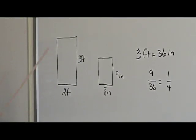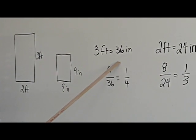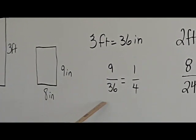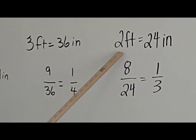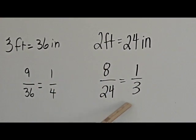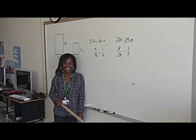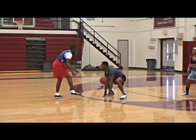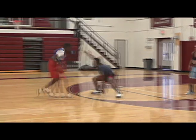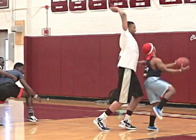Here we have the first painting that must fit into this second painting. You must take the three feet tall and turn it into inches, which equals 36 inches. Take the nine inches over the 36 inches and get a scale factor of one fourth. You must do the same with the two widths. Two feet equals twenty-four inches and eight over twenty-four equals a one-third scale factor. Since one fourth is the smallest scale factor, one fourth is your answer.